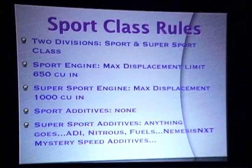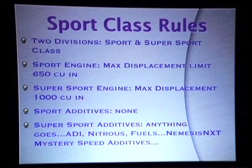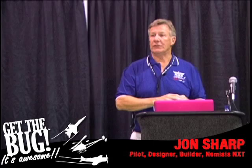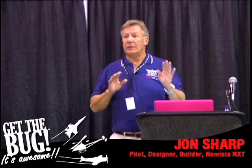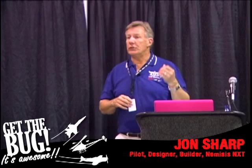Sport class rules: there are two divisions — sport and super sport. Sport has a limit of 650 cubic inches, that's the maximum engine size you can use. Super sport allows up to a thousand cubic inches. We're in super sport with a 540 cubic inch engine. In sport class you can't use any additives — straight pump fuel only, no ADI, no anti-detonation injection, no water cooling. In super sport you can do anything you want: nitrous oxide, magic fuels, mystery speed additives — someone said you could use Viagra if you want.